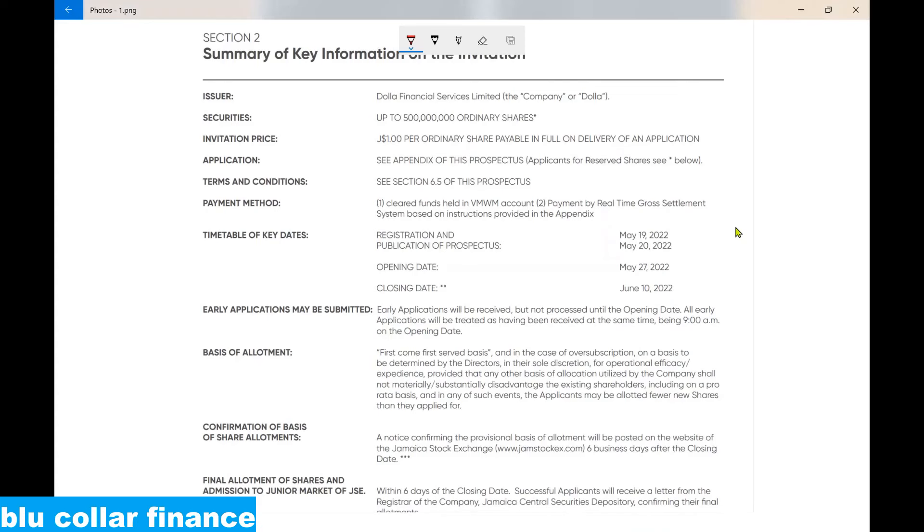Looking at the key information summary sheet of this prospectus: the company offering shares for sale is Dollar Financial Service Limited. The company is selling up to 500 million shares at one dollar per share, meaning the company wants to raise up to 500 million dollars from the market.